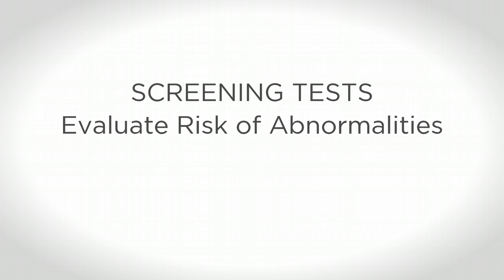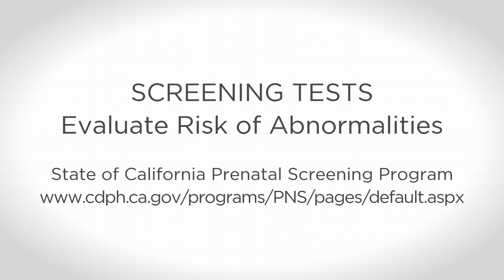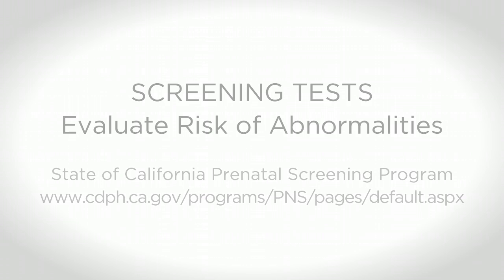Screening tests evaluate the chance that your baby may have a genetic condition and that you might need further evaluation. Screening tests are available through the California Prenatal Screening Program. If a screening test comes back positive, then you'll be offered a diagnostic test.